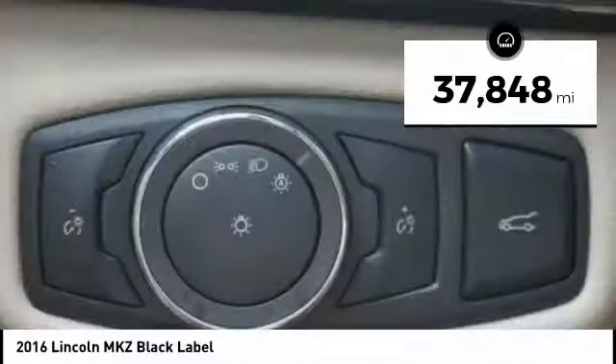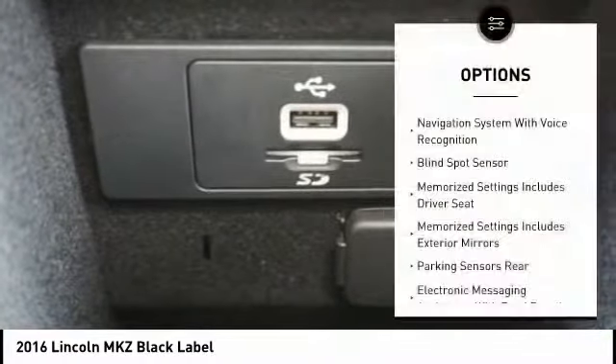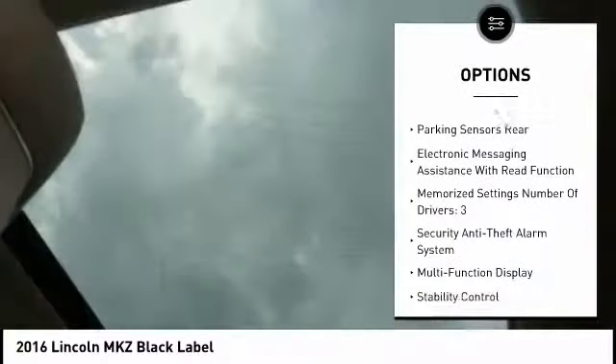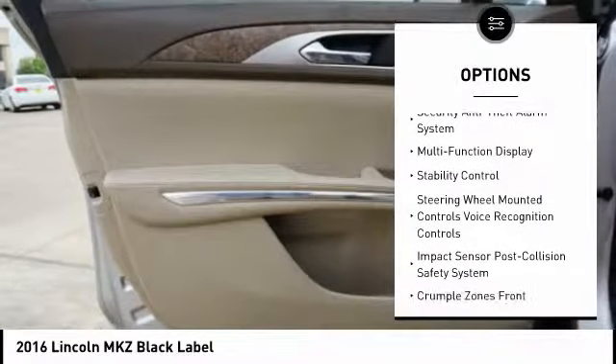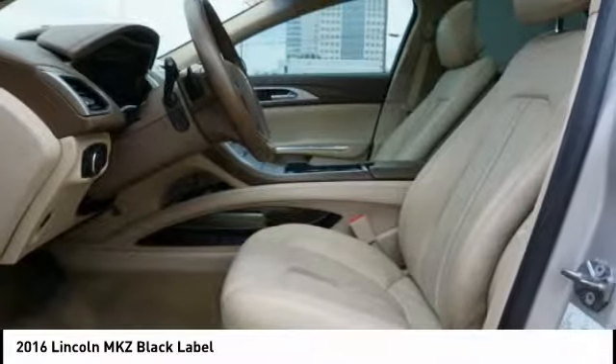This vehicle has less than 40,000 miles. Here are some of this vehicle's great options: remote engine start, keyless entry, traction control, stability control, power steering, cruise control, voice-activated navigation system, airbags, front knee airbag, power brakes, and heated steering wheel.